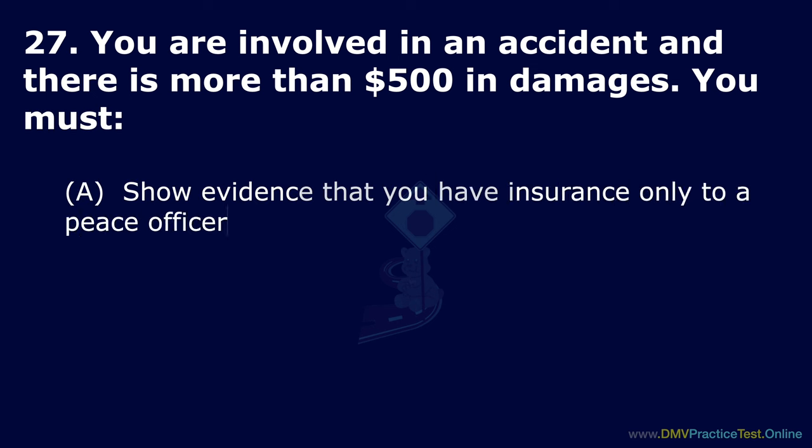Question 57. What additional penalty might you face for driving under the influence of alcohol? Option A: Have to pay a fine. Option B: Have your vehicle taken away for 60 days. Option C: Lose your license for up to 18 months. The correct answer is: have to pay a fine.